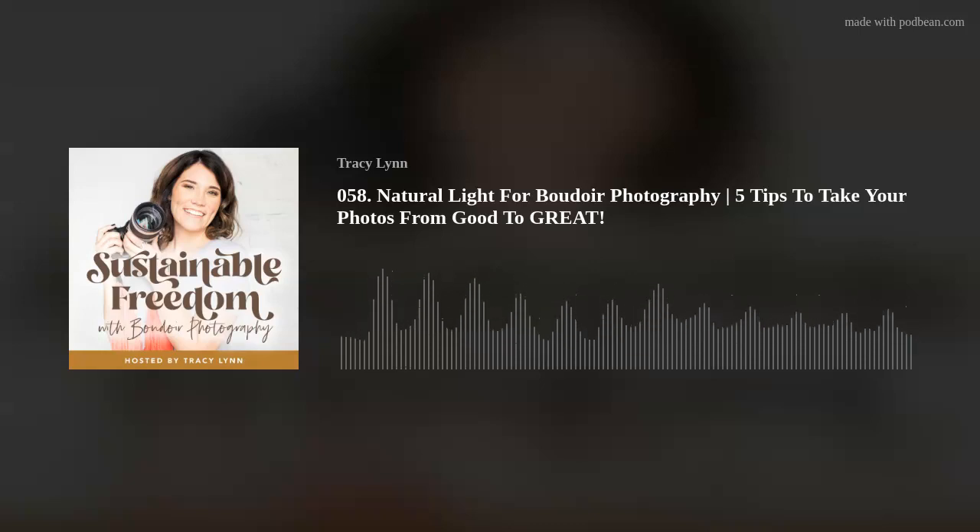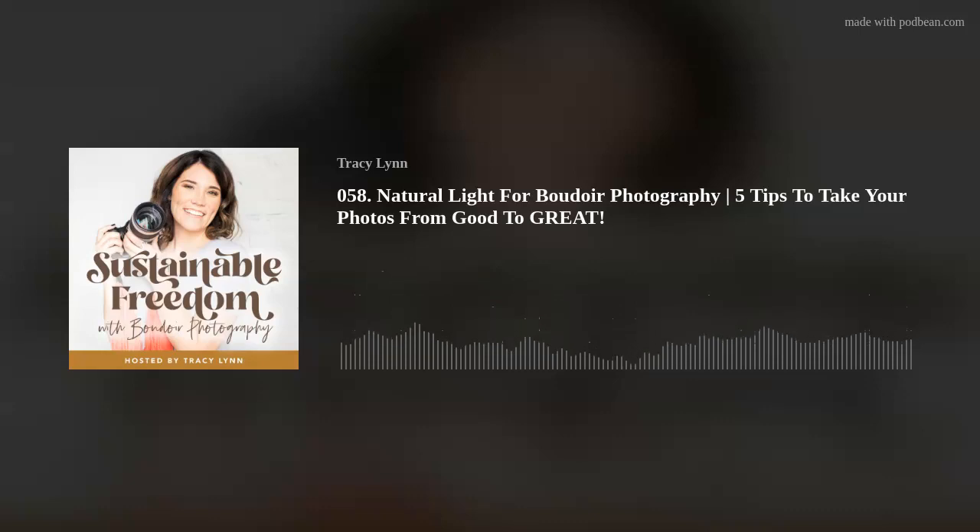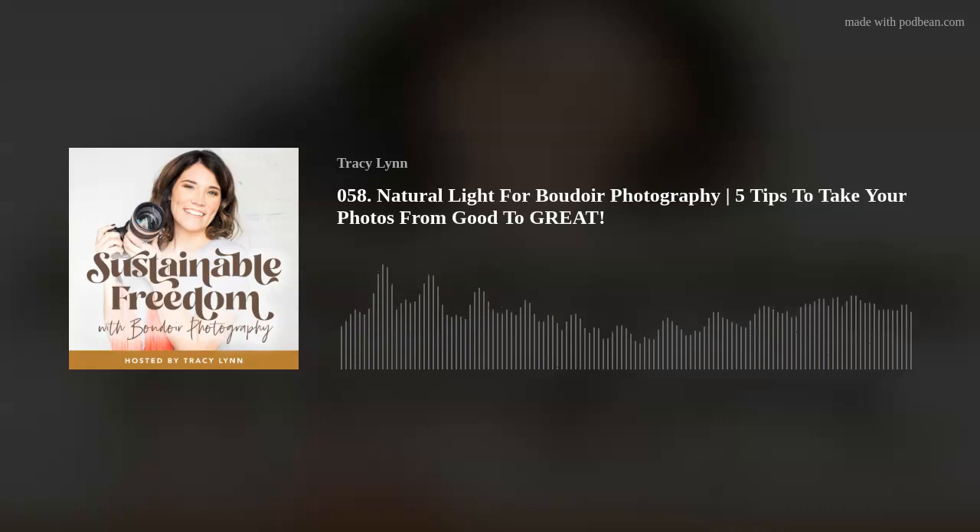My second tip to take your boudoir photos from good to great is to use shadows to sculpt the body. Using shadows will make the chest and the booty look fuller — and thankfully this is trendy nowadays thanks to the Kardashians. The easiest way to do this is to position the body away from the light, which will cause light and shadows to sculpt the face in a flattering way. Remember, women are coming to you to feel more confident, so everything about the pose and the light needs to be flattering.